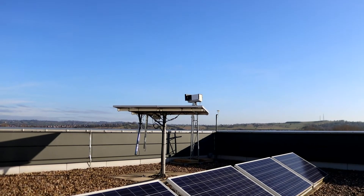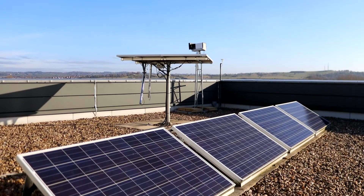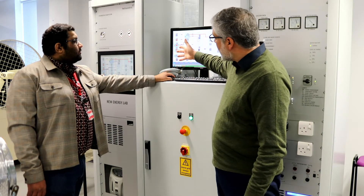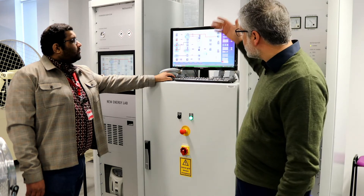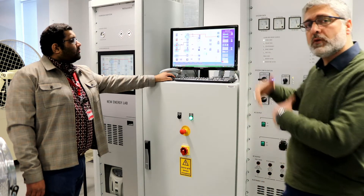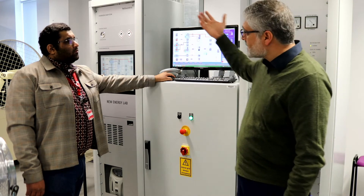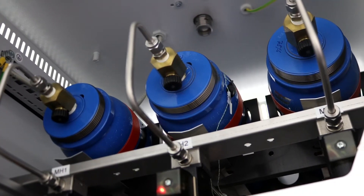We have trackable and fixed solar panels on the roof, so we can compare solar energy generation when the panel angle is fixed versus when it tracks the direction of sunlight. The system also has access to the grid. We can store energy in batteries, or use electricity to generate hydrogen, store it in bottles, and regenerate power via a fuel cell system.